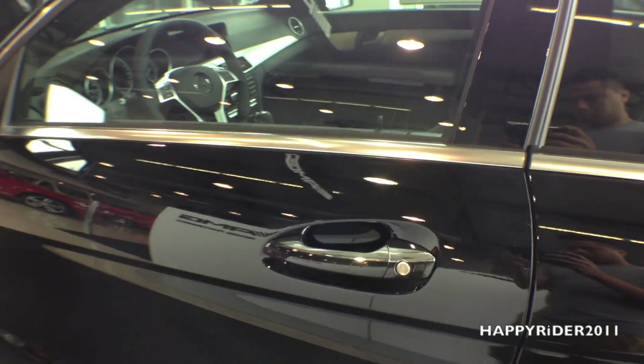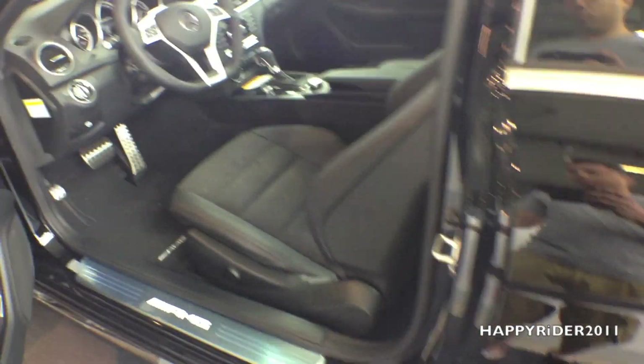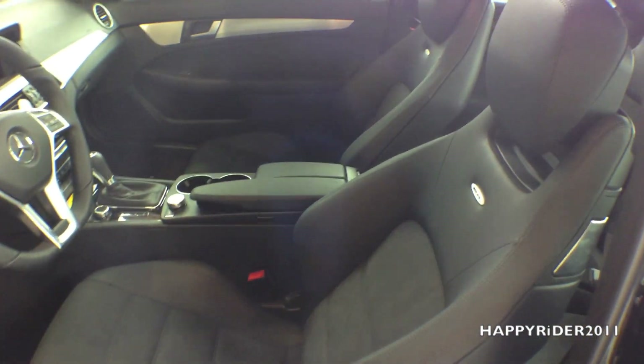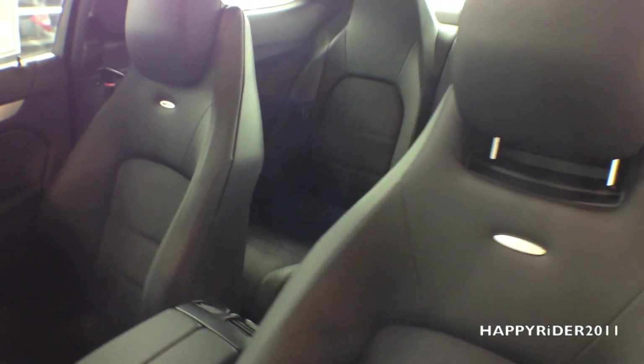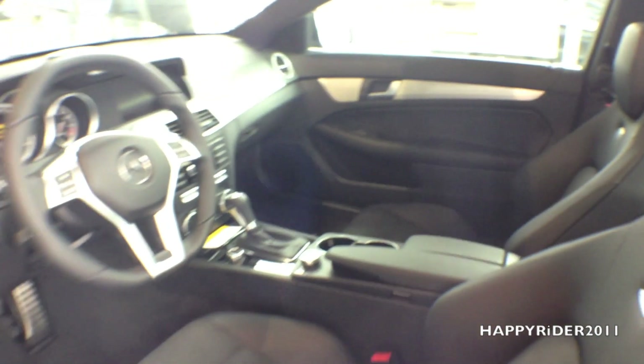The C63 has smart keyless access entry — all you have to do is leave the keys in your pocket, stand next to the door, put your hand behind the handle, and it will automatically unlock.